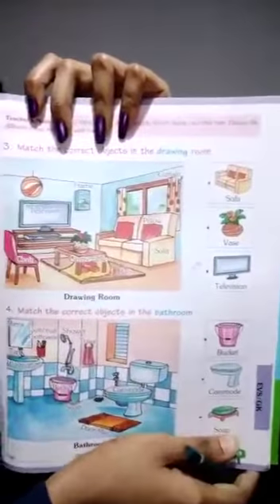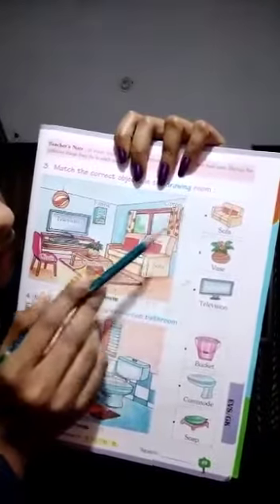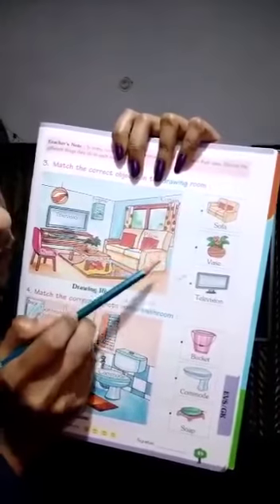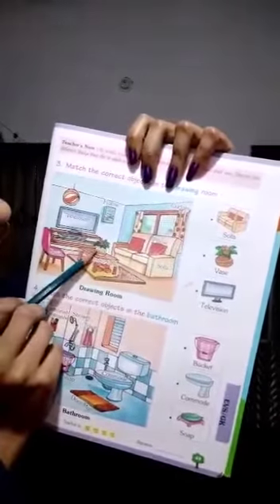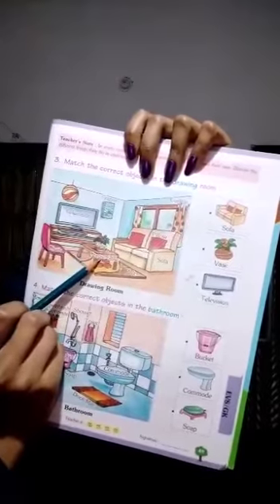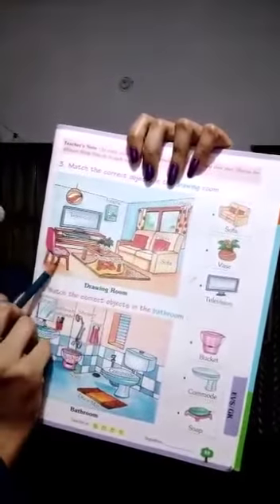This is your drawing room. See here — this is television, this is frame, this is curtains, this is pillow, this is sofa, this is vase, this is center table, this is rug, and this is chair.